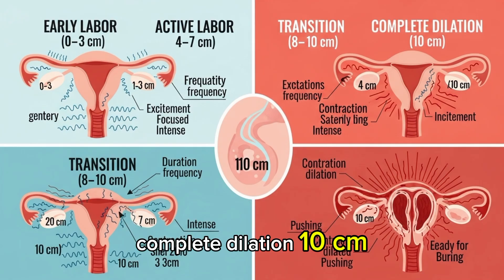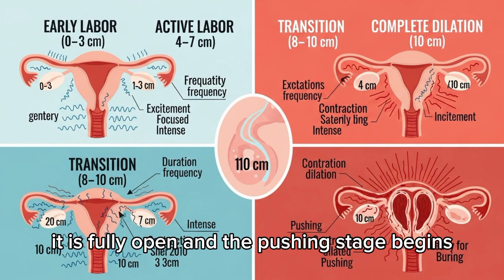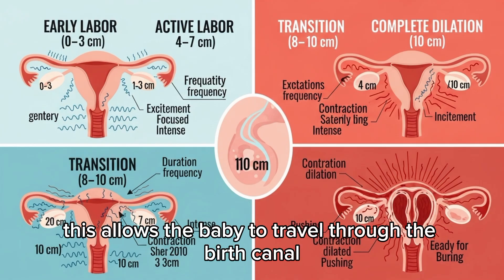Complete Dilation: 10 cm. Once the cervix reaches 10 cm, it is fully open and the pushing stage begins. This allows the baby to travel through the birth canal and be delivered.